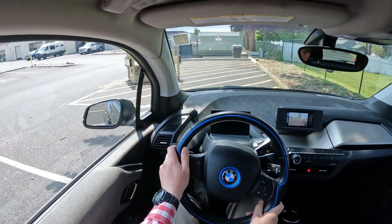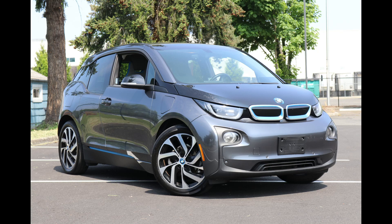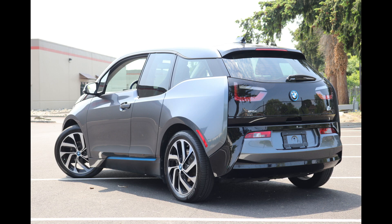Thank you for joining me in this little drive in this 2017 BMW i3, a really cool electric vehicle that is great for people who want an EV but suffer from range anxiety.